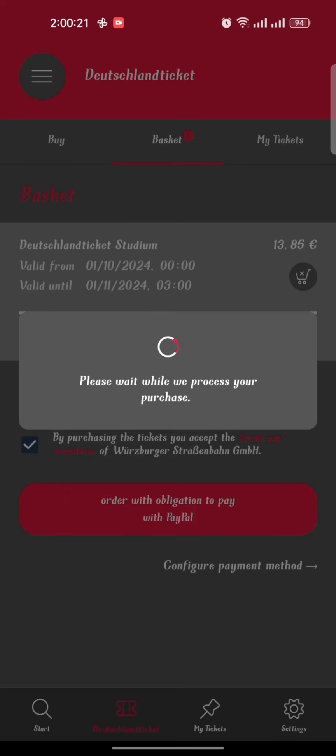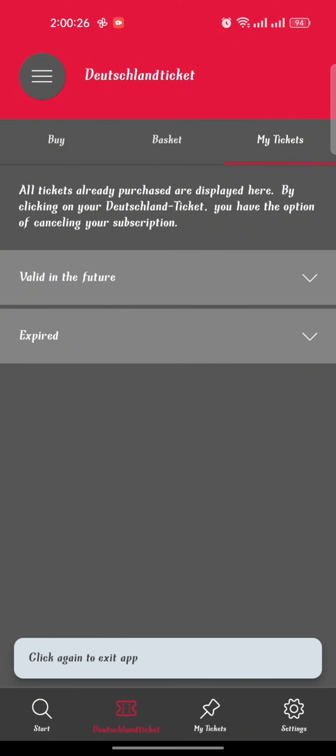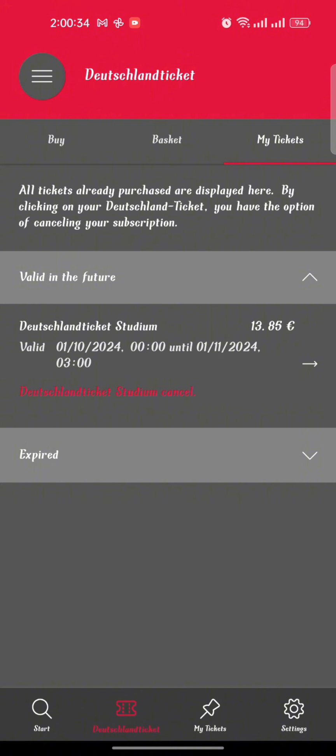After that, click on Order with Obligation to Pay with PayPal. Congratulations — that was the last click to buy a Deutschland Ticket as a student of Julius-Maximilians University. The app will take you to the My Ticket option where you can see your ticket and the QR code. Note that this is an auto-renewable ticket — it will be renewed every month automatically.